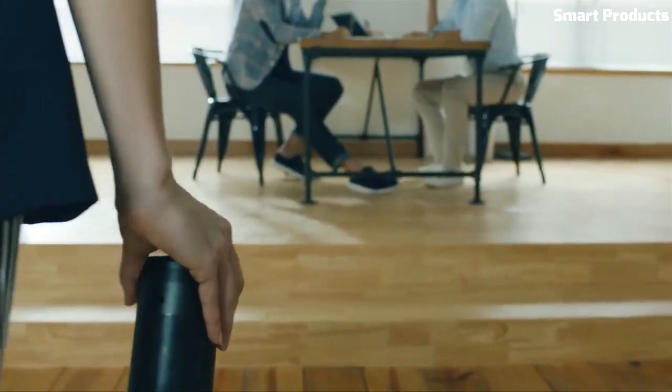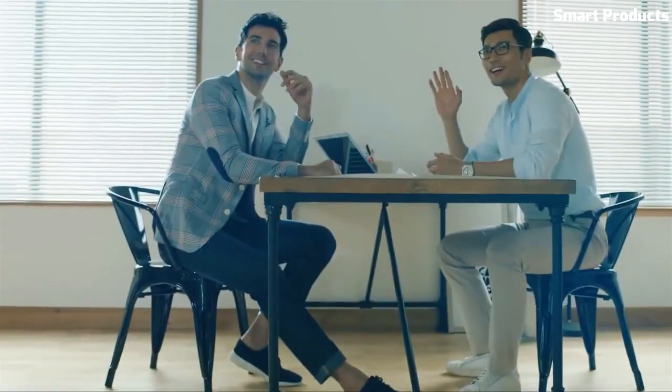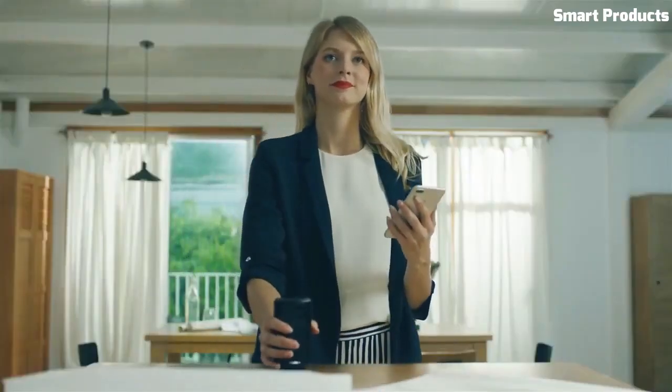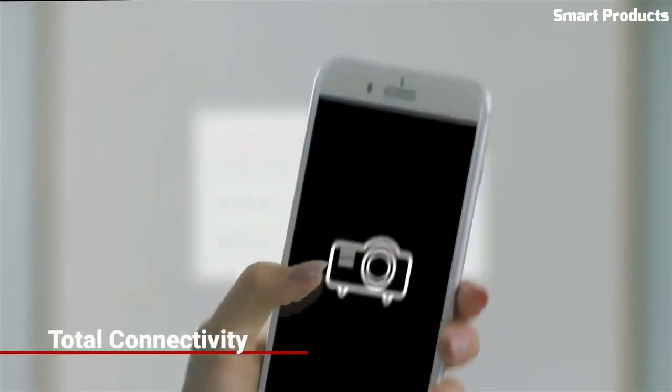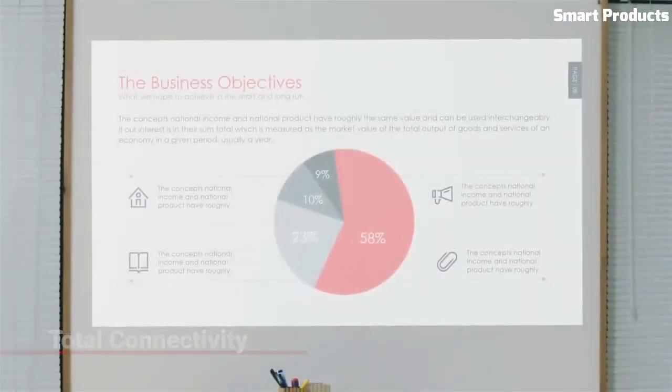The Nebula Capsule also includes a built-in speaker and can be controlled using a mobile app. Overall, the Nebula Capsule is a convenient and versatile device for movie nights and streaming on the go.